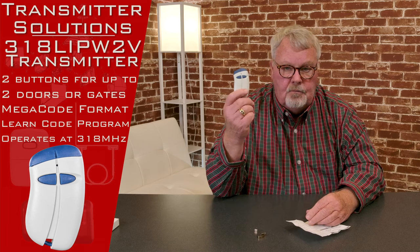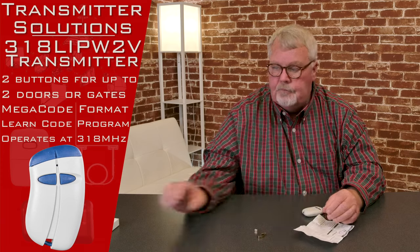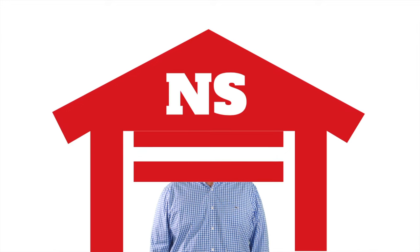So if you need them, we got them — come and get them. You'll enjoy it. Thank you. Thank you for watching this video from NorthShoreCommercialDoor.com. Please subscribe to our channel so we can continue to make content like this. Thank you.